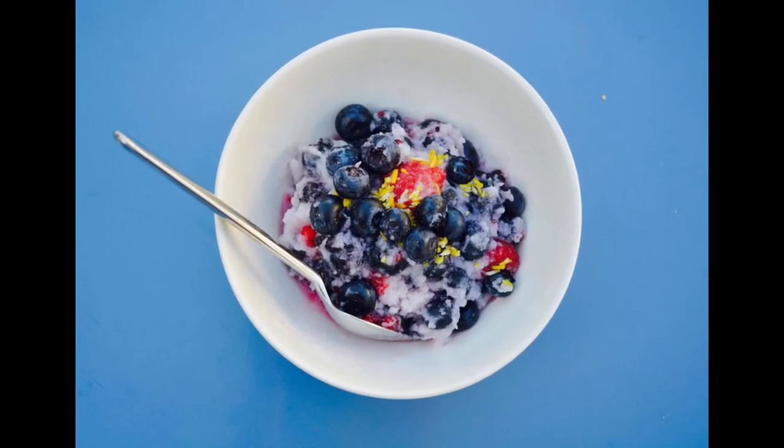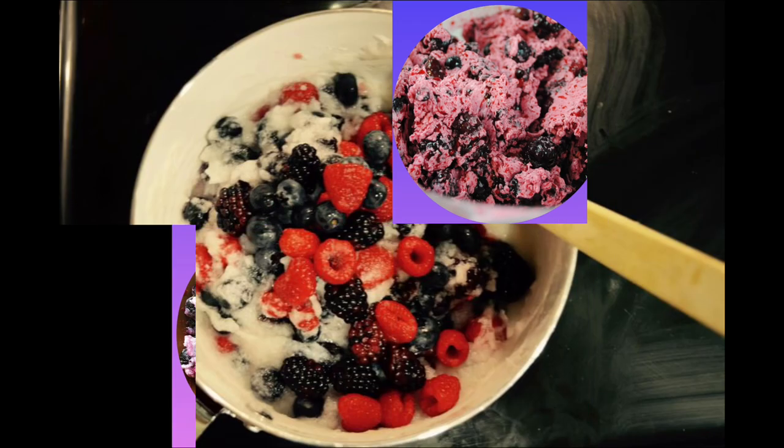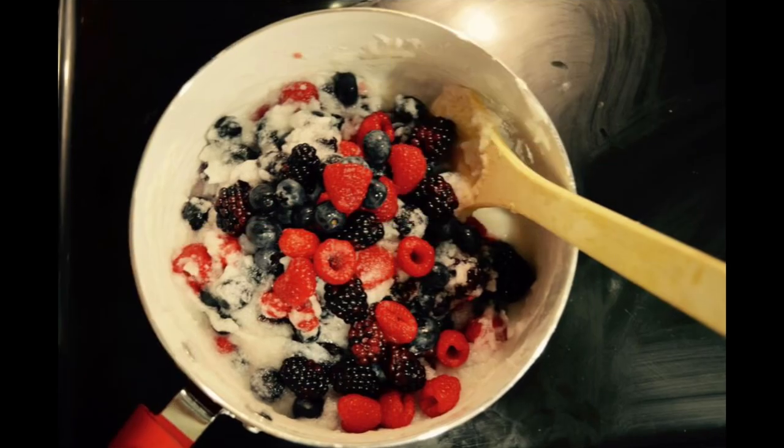Eskimo ice cream, or Akutaq, is a delicacy that Alaska Natives have enjoyed for thousands of years. The word Akutaq is actually a Yupik word meaning 'mix it together.' So let's make Akutaq.